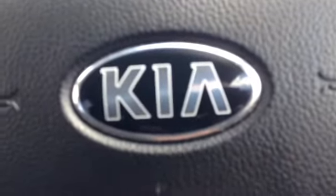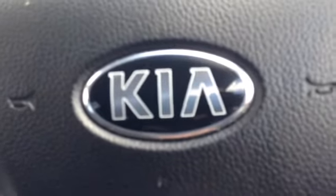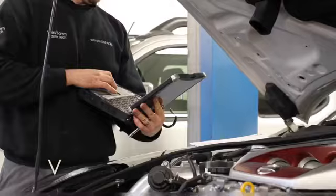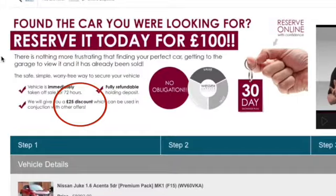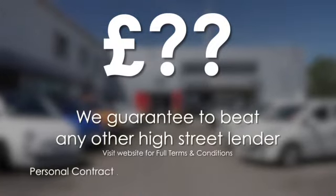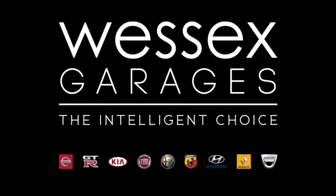Thank you for watching this video. If you require any further information please don't hesitate to get in touch with one of our friendly sales team here at Wessex Garages. Alternatively, please come and visit us on Feeder Road in Bristol. Every Wessex Garages used car receives a vehicle health check from our qualified technicians. Reserve online today and you'll receive a £25 discount. If you're looking for options to fund your purchase, remember we guarantee to beat any bank or high street lender. Call your local Wessex Garages sales team or click the link to our website for a choice of over 600 used cars. Wessex Garages — the intelligent choice.